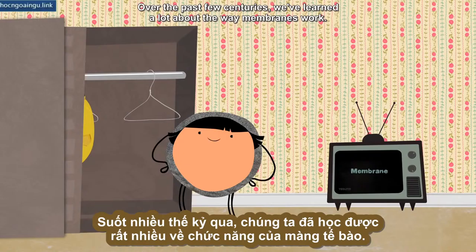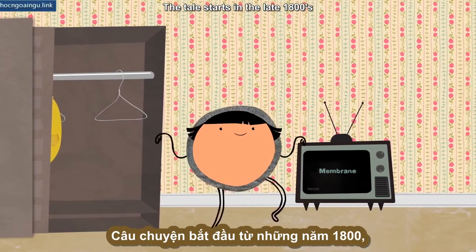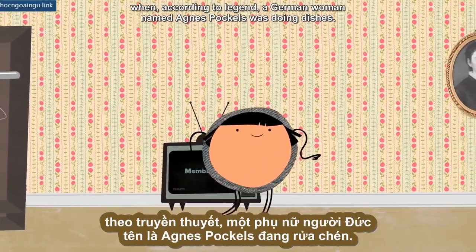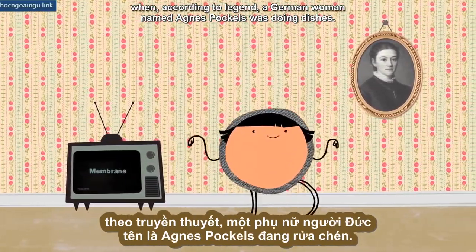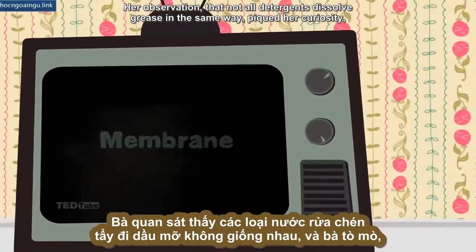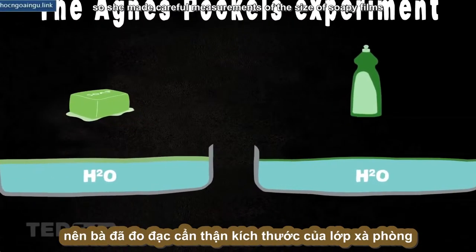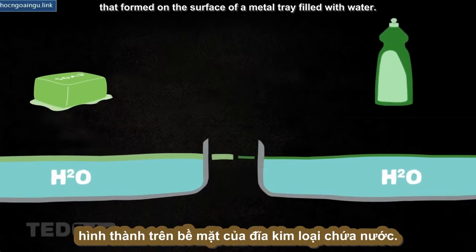Over the past few centuries, we've learned a lot about the way membranes work. The tale starts in the late 1800s, when, according to legend, a German woman named Agnes Pockels was doing dishes. Her observation that not all detergents dissolve grease in the same way piqued her curiosity, so she made careful measurements of the size of soapy films that formed on the surface of a metal tray filled with water.